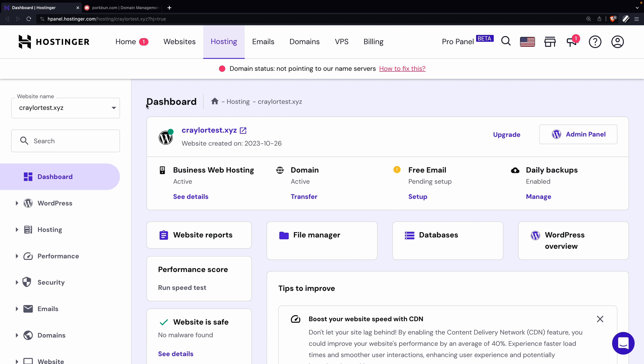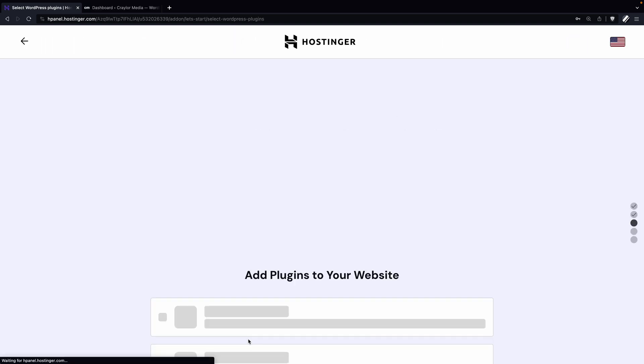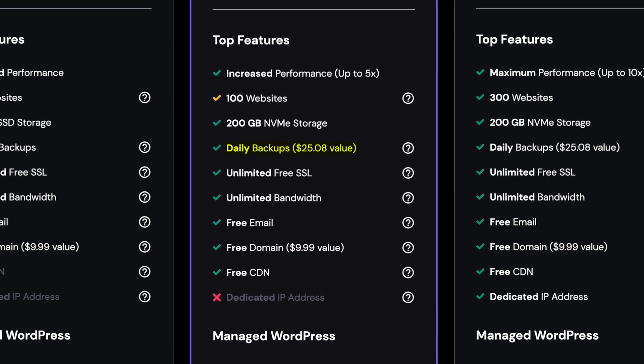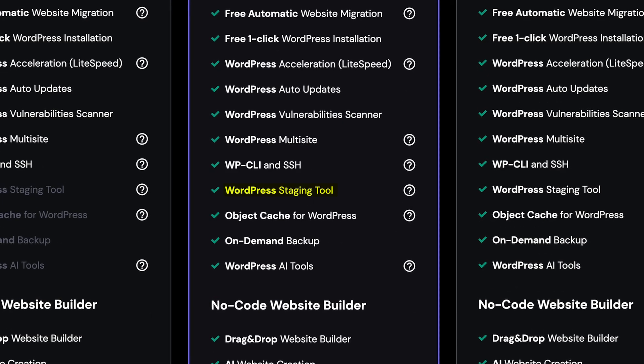This video is sponsored by Hostinger, but I can honestly say that they're one of my favorite web hosts, especially for beginners. They're offering features that you would previously only find in expensive hosting for a fraction of the price. For example, their business plan includes automatic daily backups and a WordPress staging environment, and that's the one I would recommend to most people.